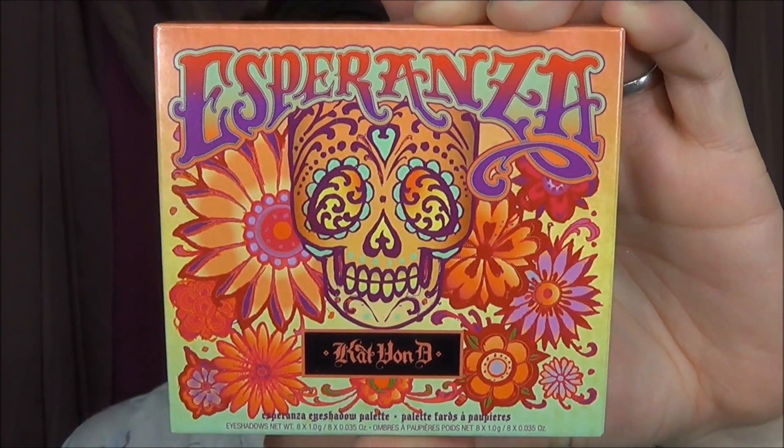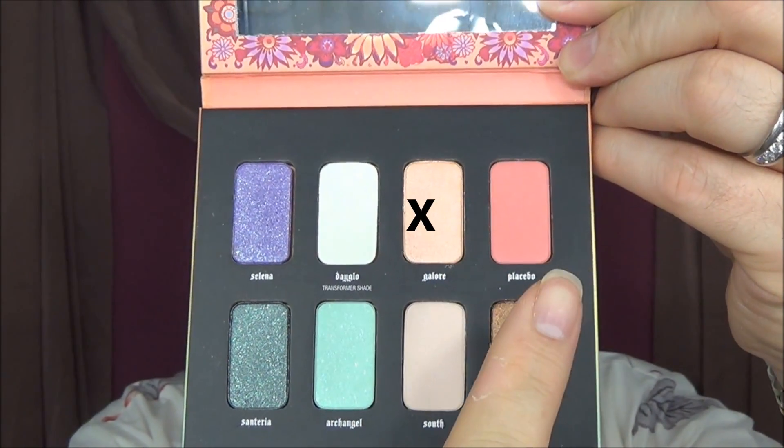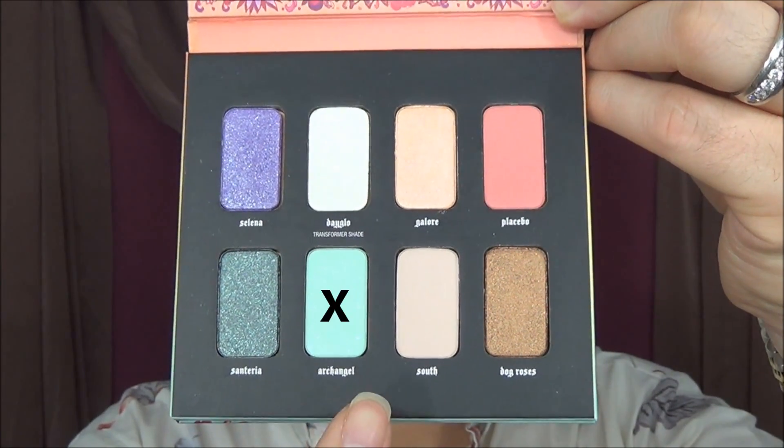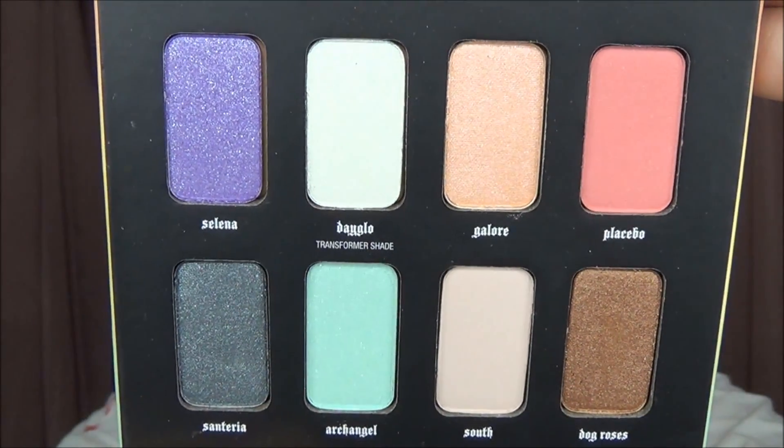I also went in just to see if they had the new Kat Von D Esperanza eyeshadow palette. My wife saw this online, and because it's her birthday this month, I figured I'd pick up a little something for her. The palette has a nice big mirror inside, and the colors are Selina, Day Glow, Galore, Placebo, Santeria, Archangel, South, and Dog Roses. These colors are beautiful up close — all of Kat Von D's eyeshadows are incredibly pigmented with wonderful colors. It's a really compact palette and easy to take with you.